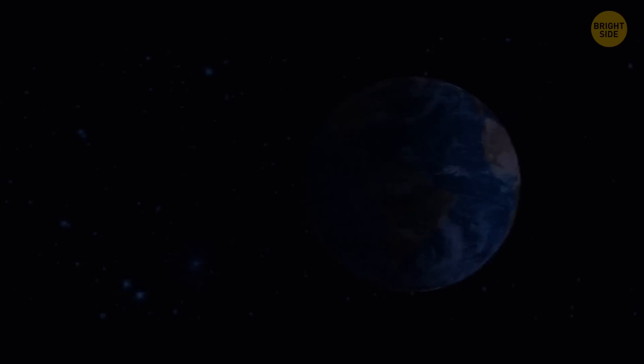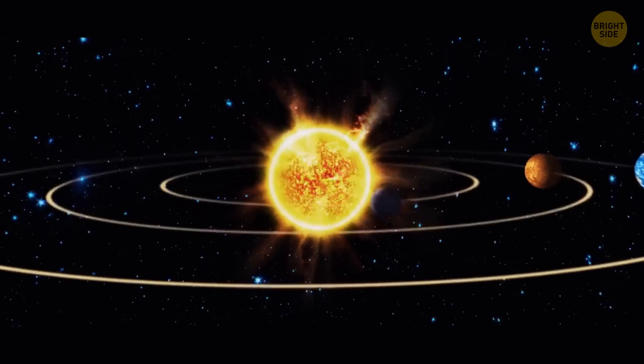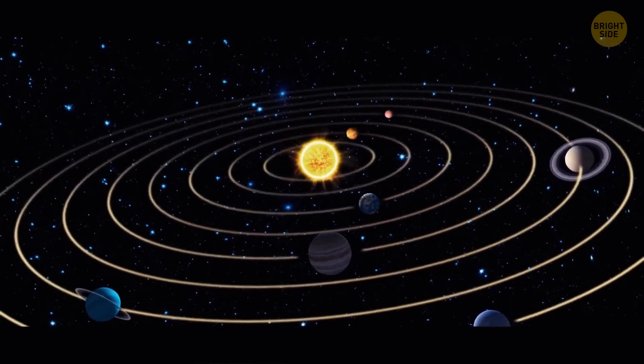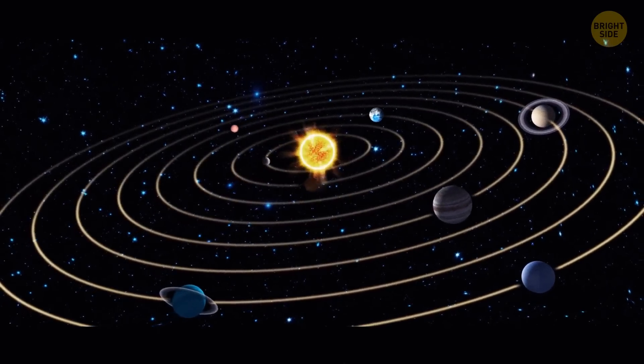Our Sun is insanely massive. 99.86% of all the mass in the solar system is the mass of the Sun — in particular, the hydrogen and helium it's made of. The remaining 0.14% is mostly the mass of the solar system's eight planets.